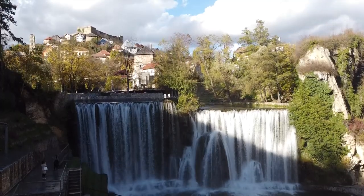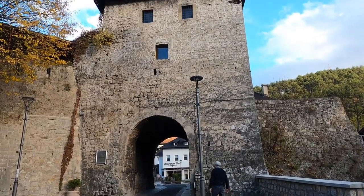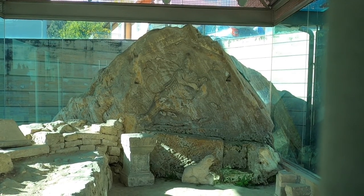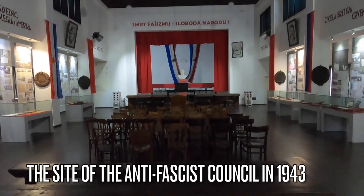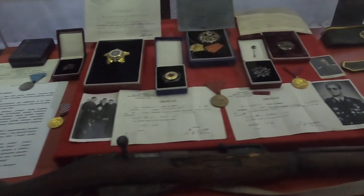If you enjoy stunning waterfall views, Jajce will not disappoint you either. Two great stops for the history lover include the Mithraeum Temple — a Roman temple from the 2nd century AD that honors the sun god Mithra — and the AVNOJ Museum, which commemorates the second session of the AVNOJ, where they documented their desire for independence from fascist Italy and Germany and called for equality among the ethnicities of this region. If you enjoy World War II history, this one might be for you.